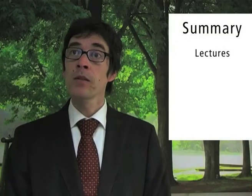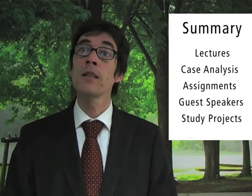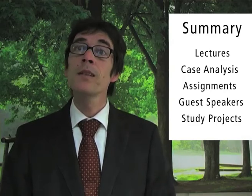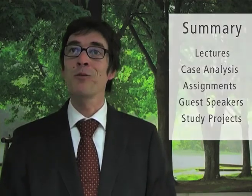We use a variety of different teaching methods in the core module. Beside the classical lectures, we will analyze cases, we will have assignments, we will invite entrepreneurs to class, and we will have a small research project. You will see that learning about entrepreneurship will be fun.